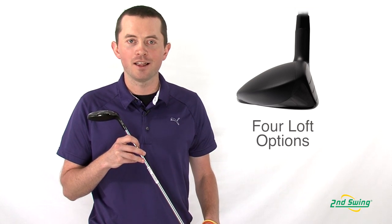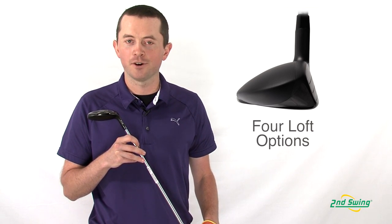The Ping Answer Hybrid comes in four lofts to get that perfect recipe for your set. Feel free to stop by SecondSwing.com or any of our two retail locations to pick up your Ping Answer Hybrid.